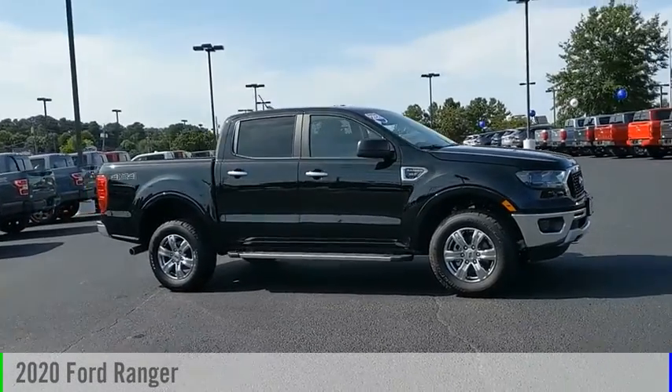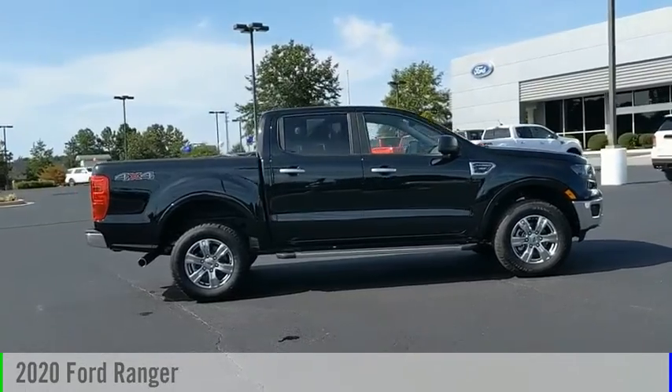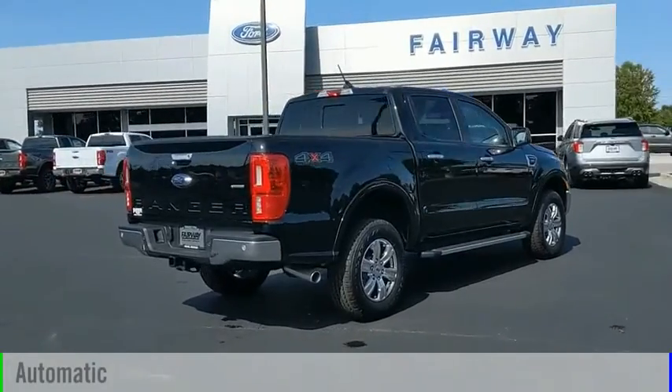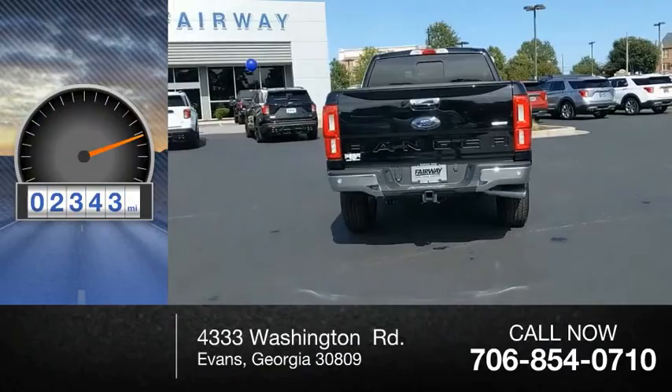Looking for the right vehicle? Check out the 2020 Ranger. This vehicle is powered by a four-wheel drive, four-cylinder, 2.3-liter engine, and comes with an automatic transmission. This vehicle has less than 3,000 miles.